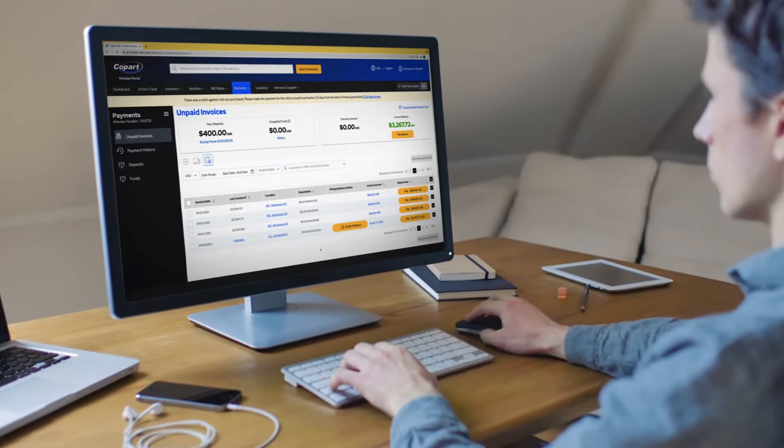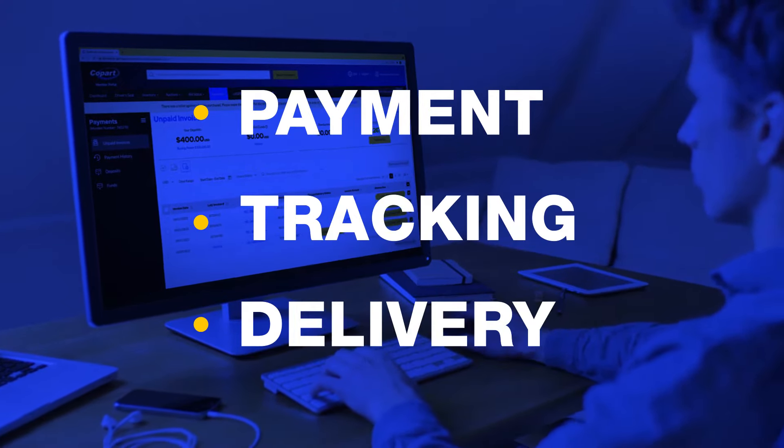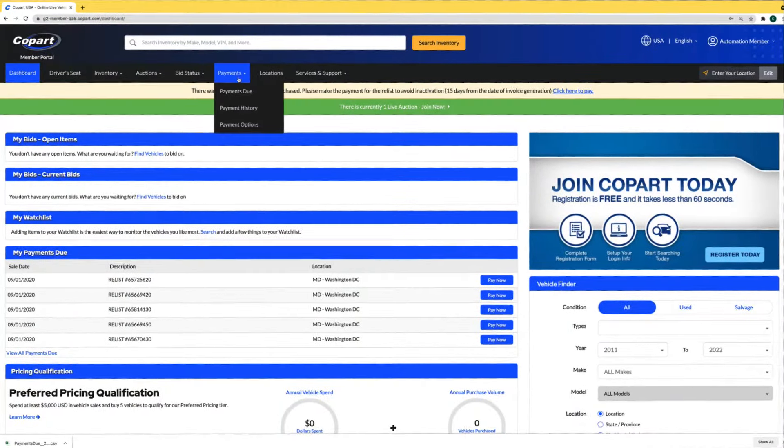At Copart, we've made it even easier to pay for vehicles and services, keep track of finances, and get vehicles to your business. In this short video, we will walk you through some of the highlights of new and enhanced features.